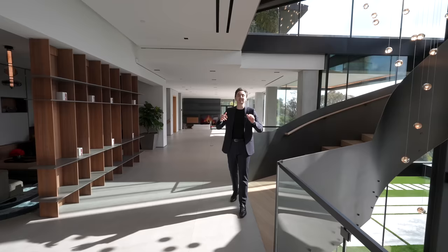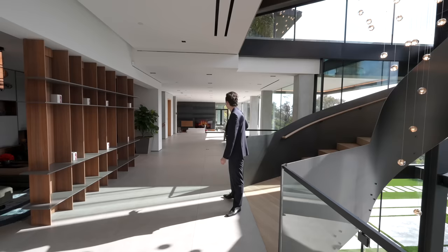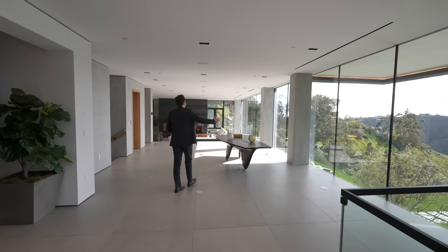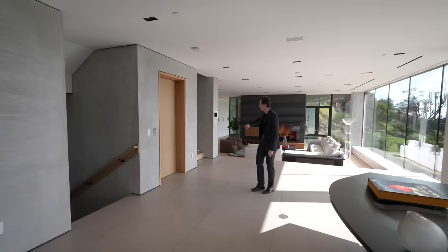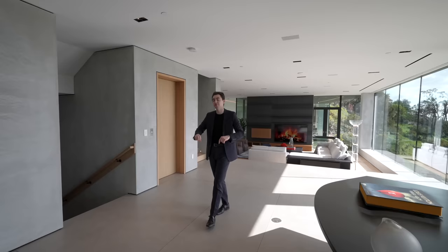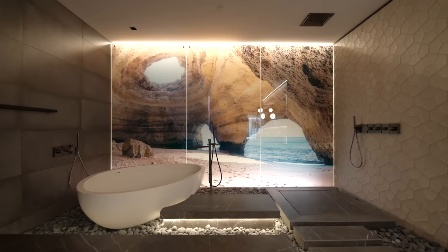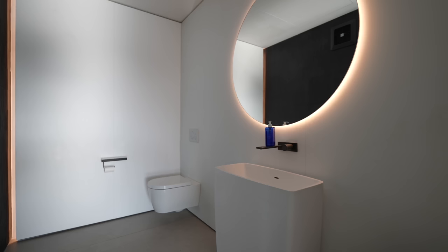Taking the spiral staircase down to the main level, this floor includes several seating and living areas, the kitchen, the bar area, and access to the infinity-edge pool. Walls of glass bring natural light into the space with gorgeous views of the patio and Bel Air hills. There's also elevator access and stair access back up to the garage and carport. A powder room with a pedestal sink and LED light strips is just around the corner.